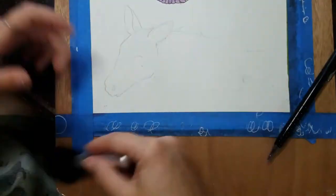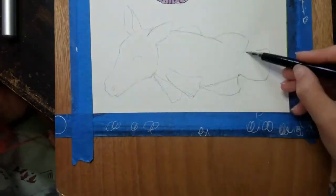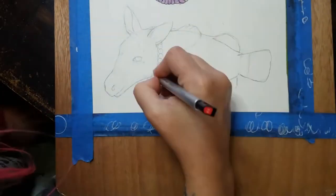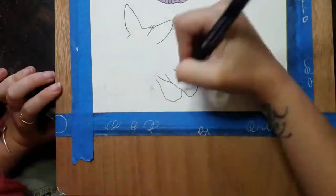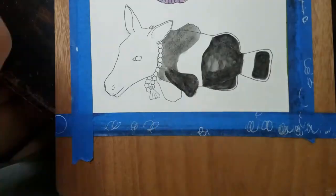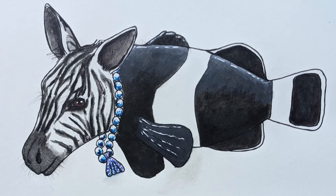May 17th, I did a zebra and combined it with a black and white clownfish because I wanted black and white so you could tell it was for sure a zebra, not a horse. And here is my Zebra Clown with a little bit of a pearl necklace on there.